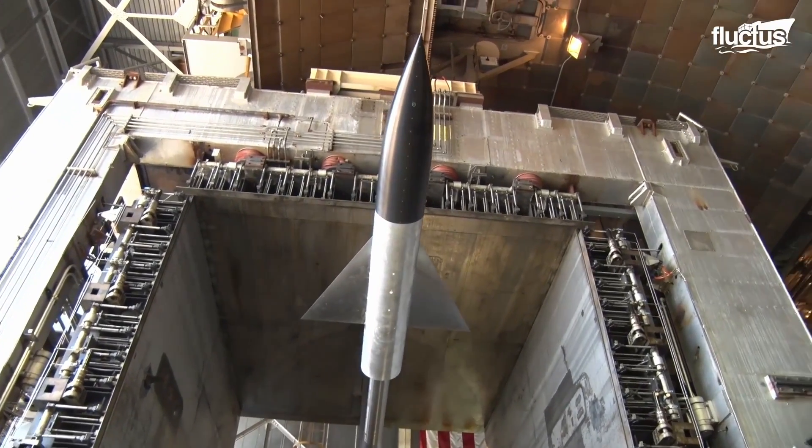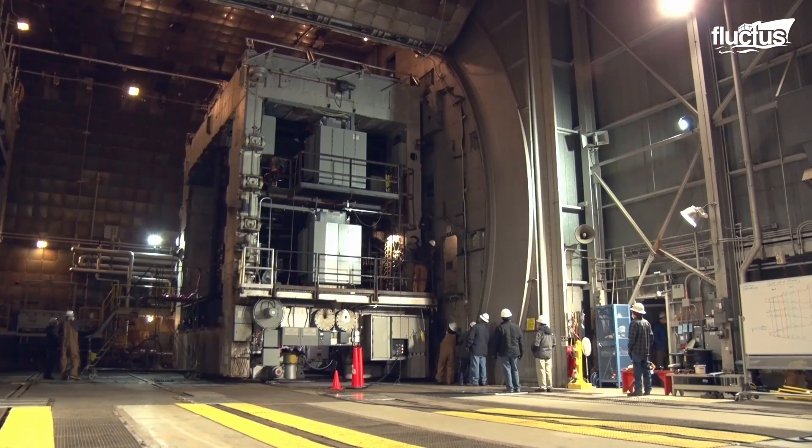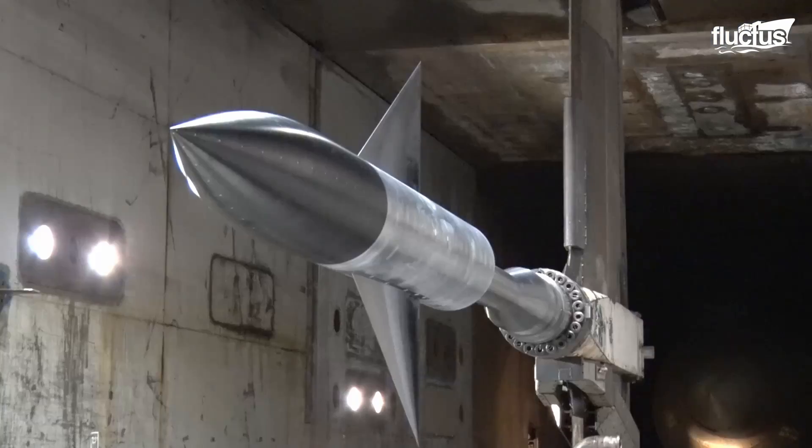Arnold Engineering and Development Center, located at Arnold Air Force Base in Tennessee, houses three propulsion wind tunnel test facilities.